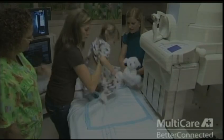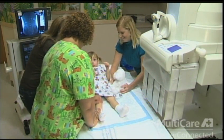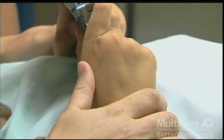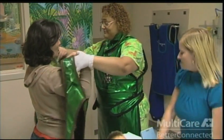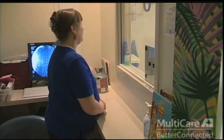We recommend that you make arrangements for other children to stay at home. This makes it possible for you to focus on your child during the test. We encourage parents to stay in the room with your child and help comfort them throughout the exam. For your safety, you will be asked to wear a lead apron. If you are pregnant, or if there is a chance you are pregnant, we will have you stay behind a window or outside the room for your safety, and we suggest that someone else who knows your child be with them in the room.